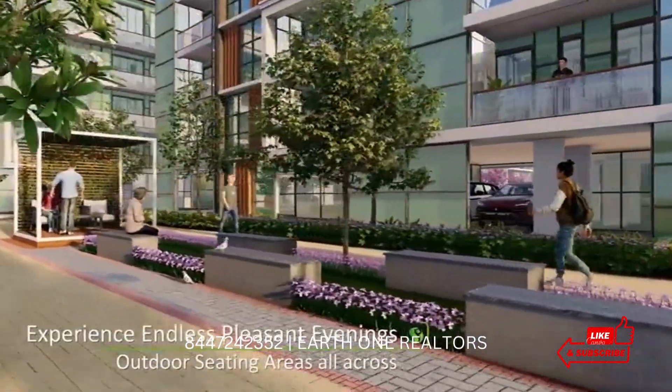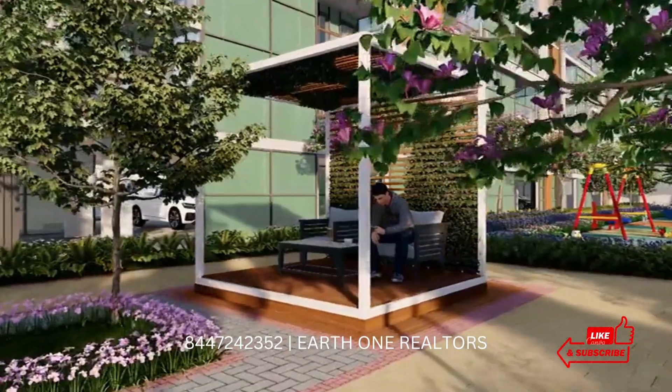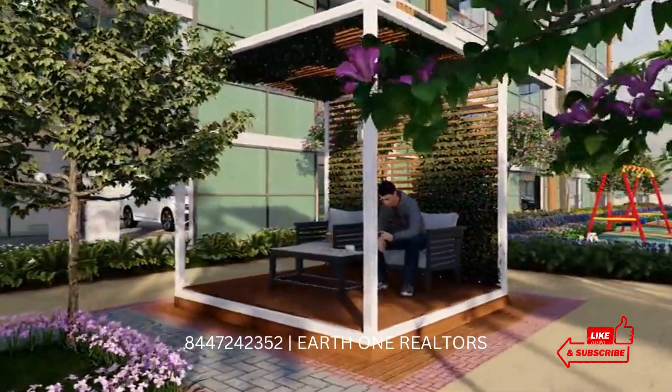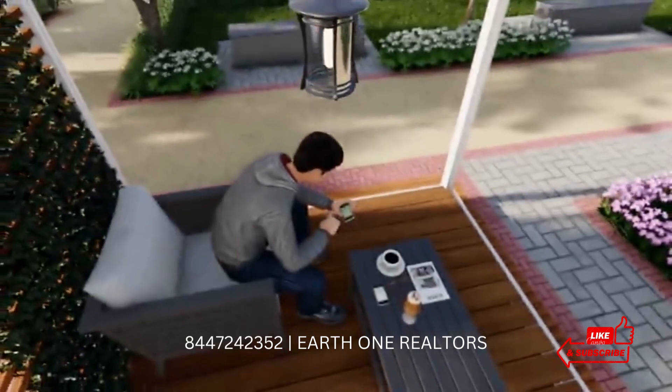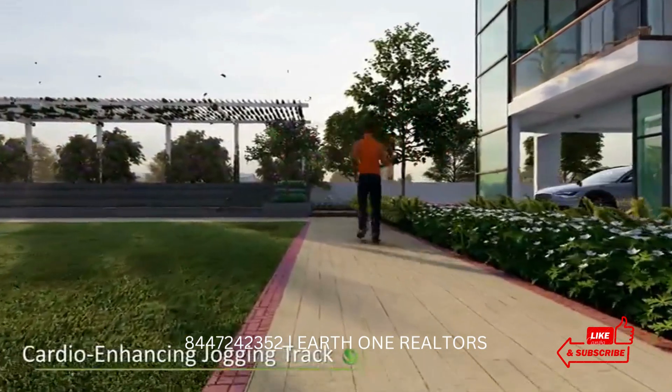You cannot compare this with Birla. In the low-rise floor market, Smart World is also a competitor, but the pricing here is very challenging. Metro station connectivity and appreciation potential are very good, making this a strong option for the Golf Course Extension Road corridor.